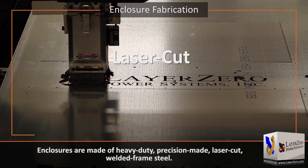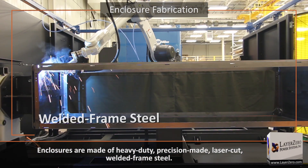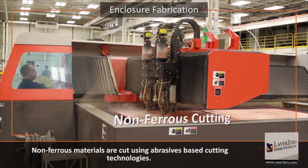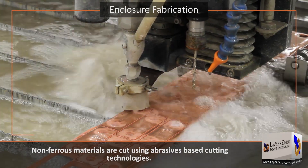precision-made, laser-cut, welded-frame steel. Non-ferrous materials are cut using abrasives-based cutting technologies.